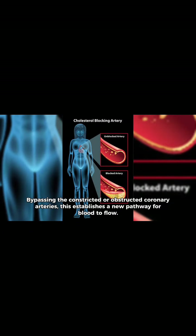The CABG procedure joins blood vessels above and below the blocked artery using healthy blood vessels from another section of the body, bypassing the constricted or obstructed coronary arteries. This establishes a new pathway for blood to flow. The blood vessels are typically leg veins or arteries from the arm or chest.